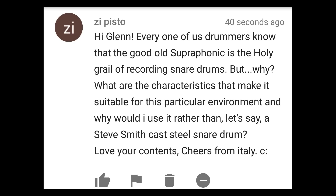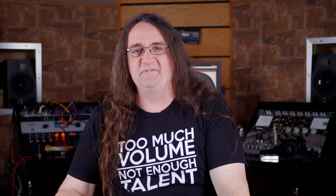Hi Glenn, every one of us drummers knows that the good old Superphonic is the holy grail of recording snare drums, but why? What are the characteristics that make it suitable for recording rather than, let's say, a Steve Smith Castile snare drum? Yeah, all the drummers know it, but you guys waited 20 years to tell me! The Superphonic — you mic it up, it sounds good. It's made out of aluminum, and I think that's got a lot to do with it. Different metals have different sounds: a cast steel snare is going to have a certain sound, a pressed steel snare is going to have a certain sound, copper, brass — all that kind of stuff. But aluminum just has this wonderful attack to it. You just can't go wrong and I would highly recommend getting it. Another reason to get a Superphonic rather than a Steve Smith is because it's about one third the price — the Steve Smith Castile snare is very, very expensive.